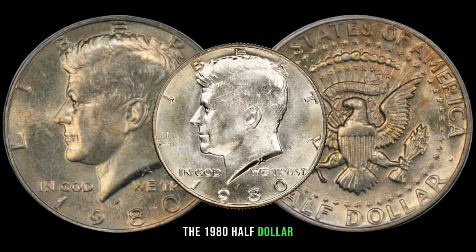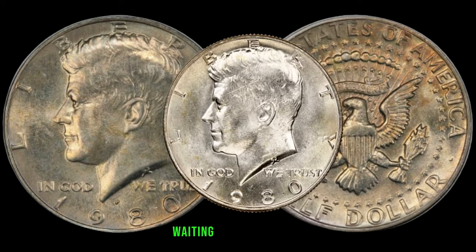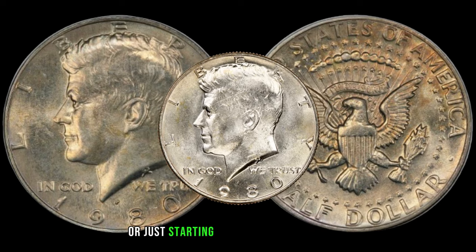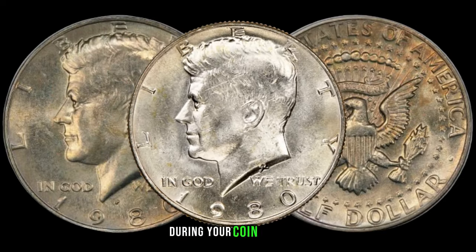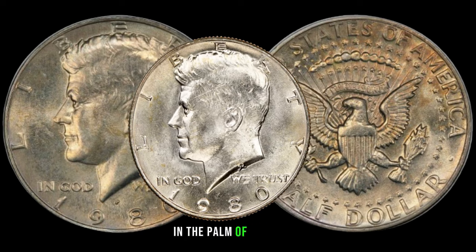The 1980 half-dollar is not just a relic of the past — it could be a potential treasure waiting to be discovered. Whether you're a seasoned collector or just starting your numismatic journey, keep an eye out for these hidden gems during your coin searches. You might be holding unexpected wealth in the palm of your hand.